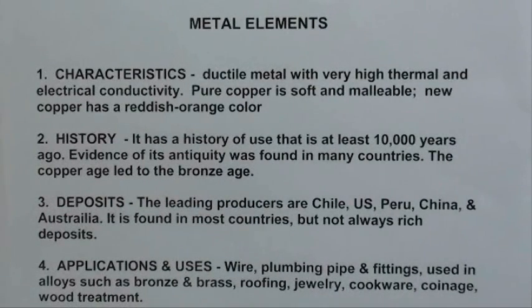As far as history, it goes back about as far as any metals — about 10,000 years ago — and the evidence is found in many different countries, so it was going on all around the world thousands and thousands of years ago. The Copper Age led to the Bronze Age as they tried to improve the qualities of copper to make tools, cutting tools, and weapons. Weapons always were at the very edge of any kind of technology, and they still are.